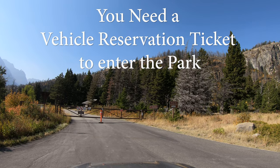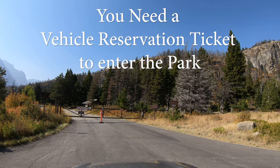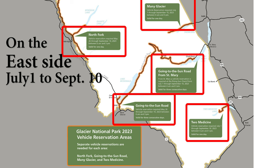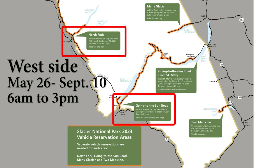You now need a vehicle reservation to drive the Going-to-the-Sun Road, at least during the busy season. On the east side, the busy season starts July 1st and goes through September 10th. Between the hours of 6 a.m. and 3 p.m., you'll need a vehicle reservation ticket, along with your park pass, to drive the sun road. The busy season on the west side starts a little earlier, on May 26th. Go to the park's website to learn how to get these precious tickets.